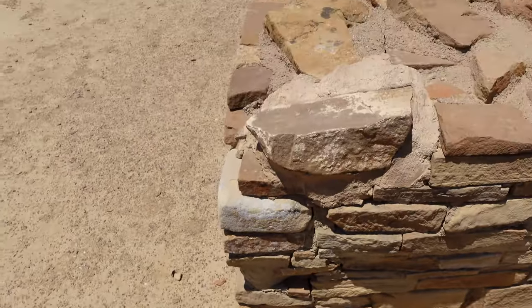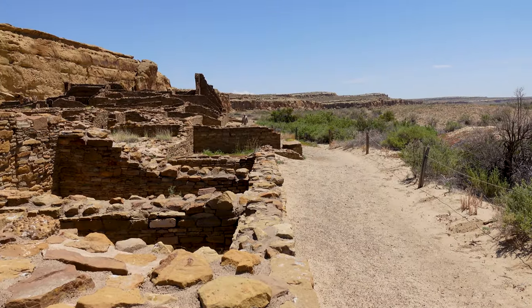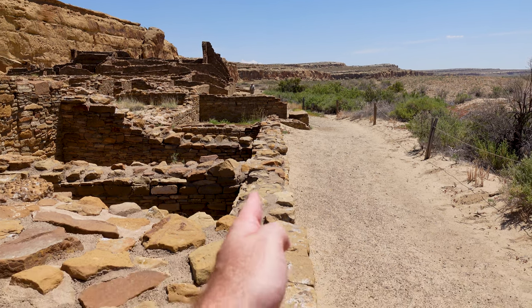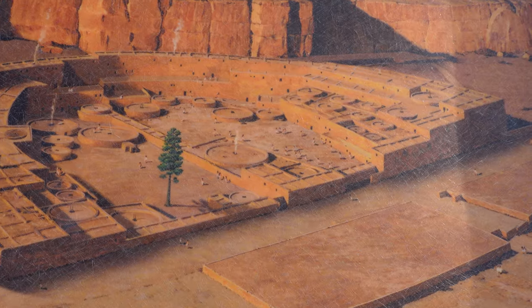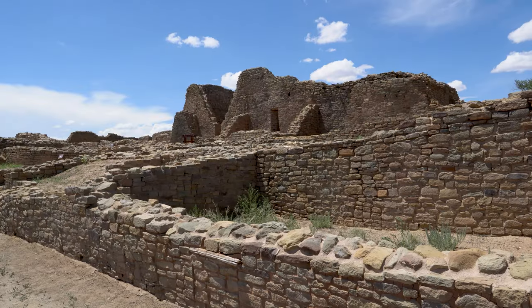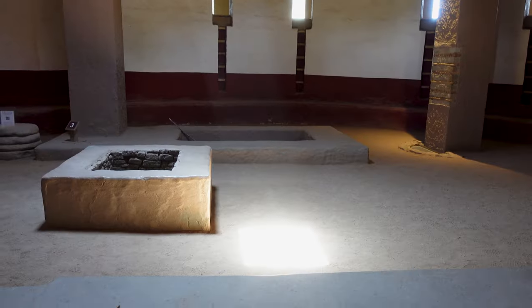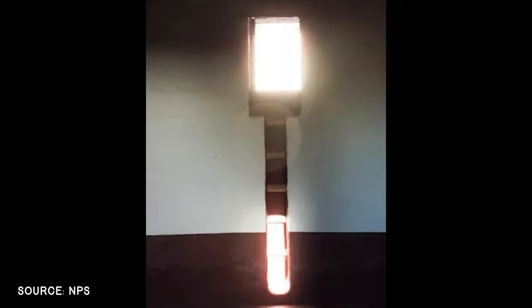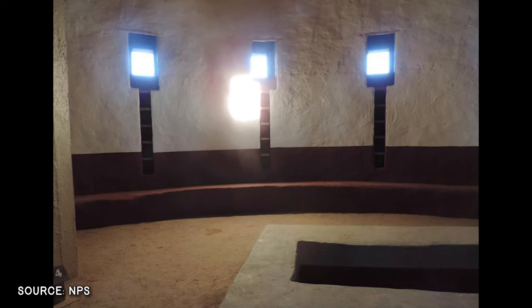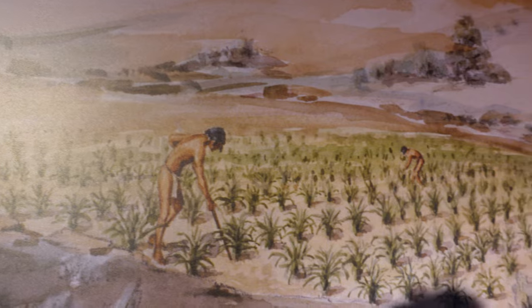At certain times of year — on solstices or equinoxes — the moon will rise right above one of those walls pointing in that direction. These people really knew their stuff, and that's just getting started. Much of the architecture of the ancestral Puebloans is aligned to measure and mark these events. The reconstructed great kiva at Aztec is a good example: during the summer solstice, the sun rises and aligns with the great house to create a doorway of light inside the kiva; during the winter solstice, the setting sun creates a similar effect on the opposite side. It's believed the ancestral Puebloans used this knowledge to determine the optimal time to plant or harvest crops, and it was likely tied into their religion and ceremonies as well.